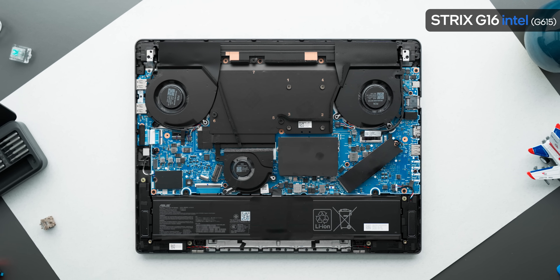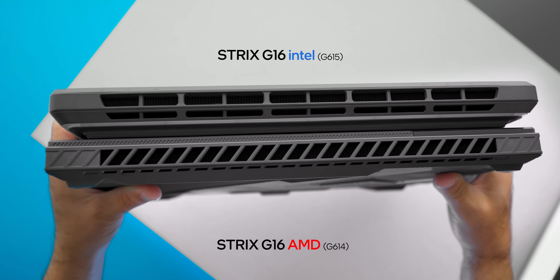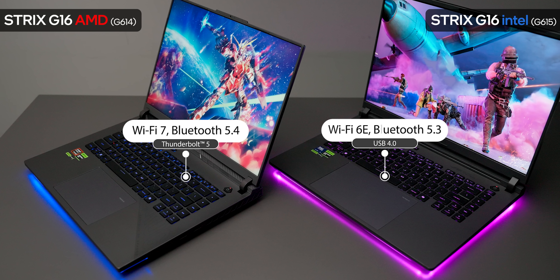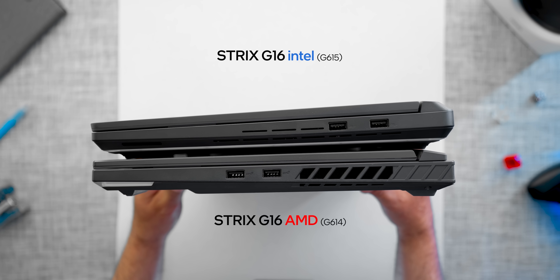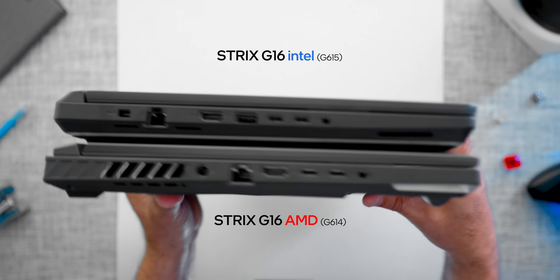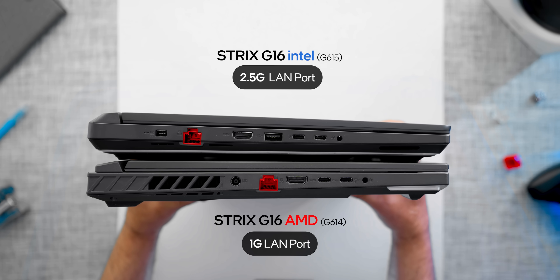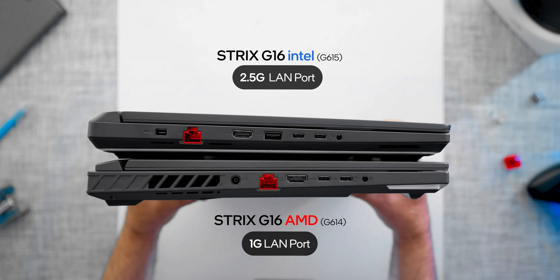From a high level: the Intel laptop gets a full coverage vapor chamber while the AMD one gets the older heat pipe setup. The new design exhausts all hot air out the back while the older one blasts your mouse hand with heat. One gets Wi-Fi 7, Bluetooth 5.4, and Thunderbolt 5; the other is stuck on Wi-Fi 6E, BT 5.3, and USB 4. The Intel chassis has three USB 3.2 Gen 2 Type-A connectors and ROG's new slim power adapter, while the AMD laptop gets two Type-A ports and the older barrel-style input. Even the wired LAN connector differs, with the Intel Strix G16 rated for 2.5Gbps on the RTX 5070 Ti model, while the Ryzen models only get 1G connectivity.